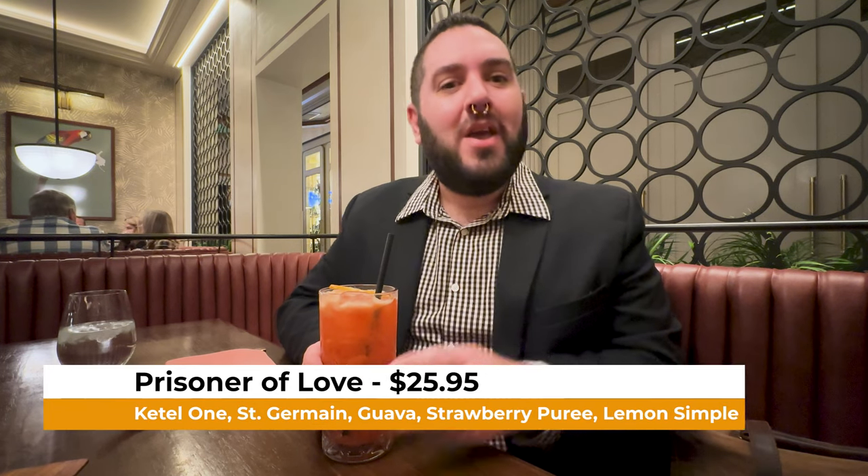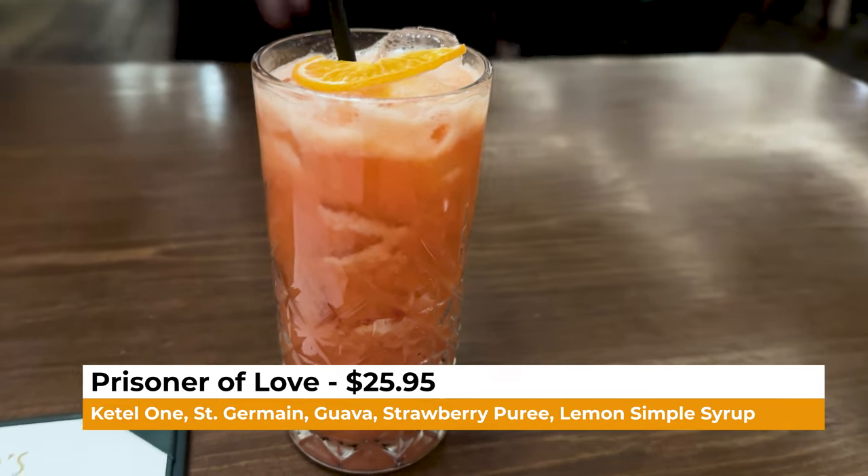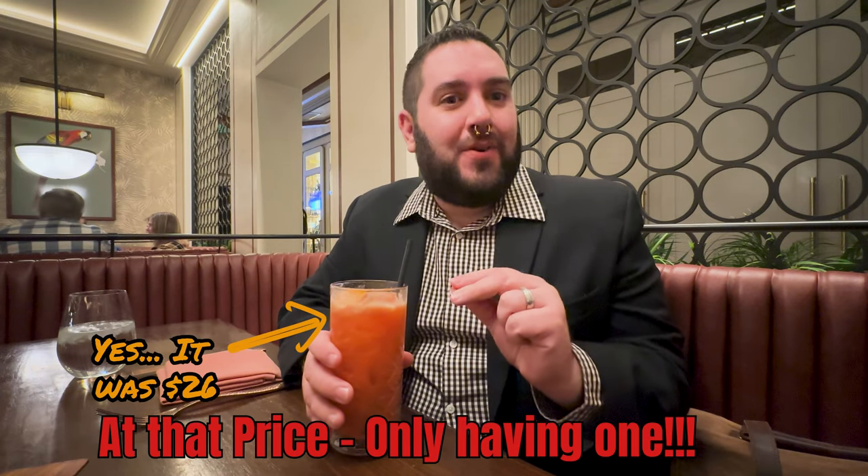For my cocktail, I went with the Prisoner of Love. It is Ketel One, St. Germain, guava, and Strawberry Puree with Lemon Simple Syrup, and it has a beautiful little orange garnish. That is delightful. You can definitely taste the guava, the strawberry, and it just brings a nice sweetness to the cocktail. The St. Germain adds just a little bit of tartness. I definitely recommend ordering a Prisoner of Love if you are here at Bugsy and Meyers.